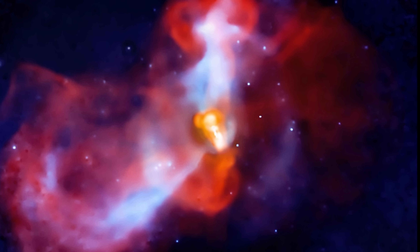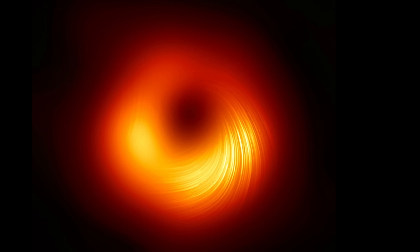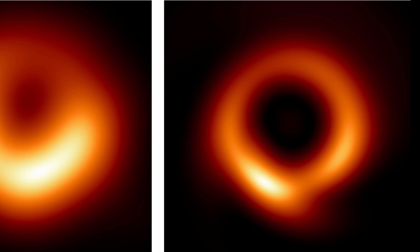Since that original image we also got the image from our own galaxy, Sagittarius A-star, though it wasn't quite as exciting as some had hoped. But now, after just over four years, we have another update to this very famous, very iconic image — and this time the black hole looks like this.